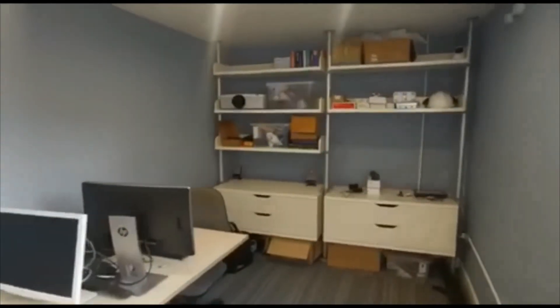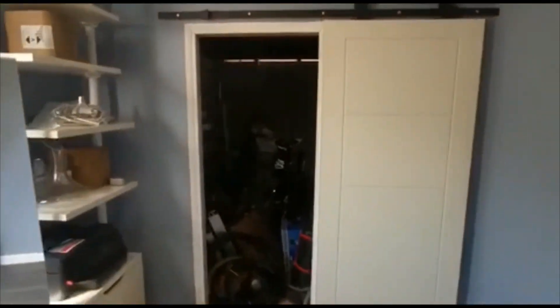As you can see, they've got a little bit of storage from shelving units, space for your work computers, etc. Lots of room.